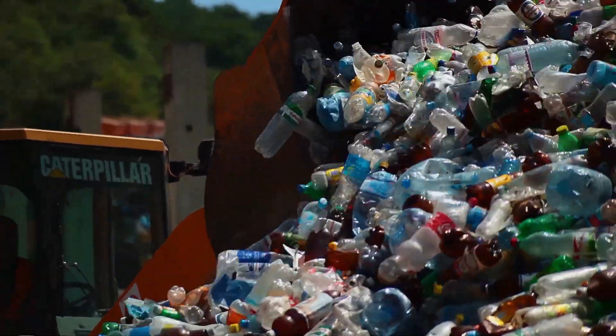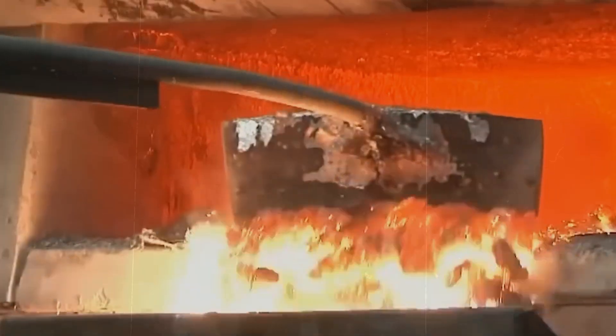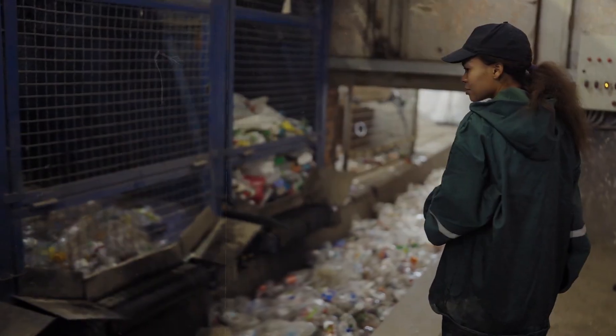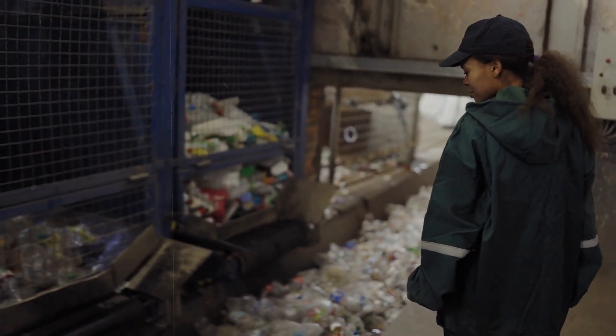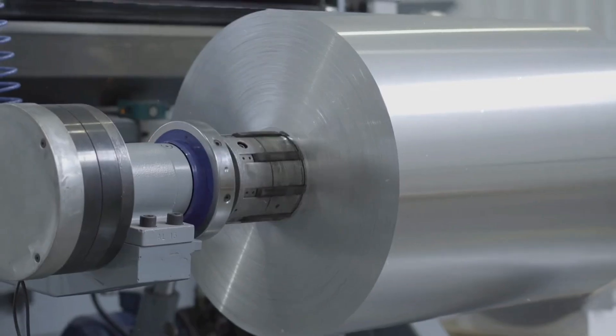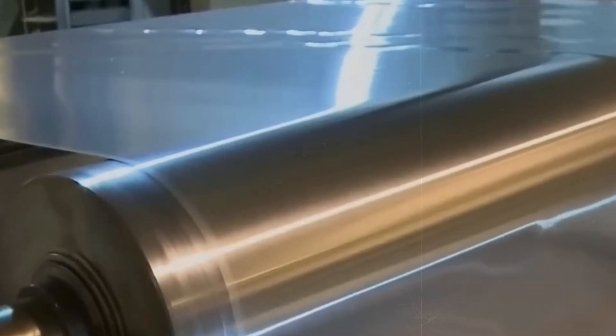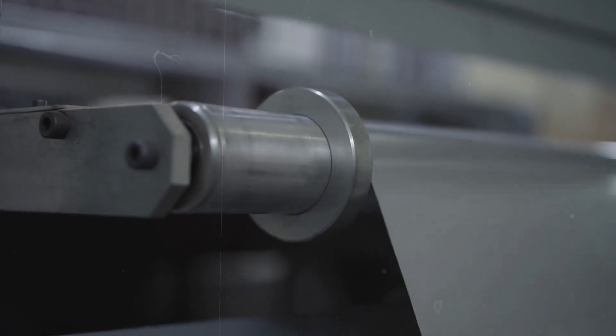The role of recycling in the production of aluminum foil underscores the importance of a circular economy, where materials are reused and repurposed to the greatest extent possible. By supporting recycling efforts, consumers and industries alike contribute to a more sustainable and environmentally friendly production cycle. Aluminum foil, in all its simplicity, is a symbol of technological innovation, environmental sustainability, and the endless possibilities of material science — a reminder of the interconnectedness of our world, where products of human invention can both fulfill our immediate needs and embody principles of ecological stewardship. Thank you for joining us on this journey through the production of aluminum foil.